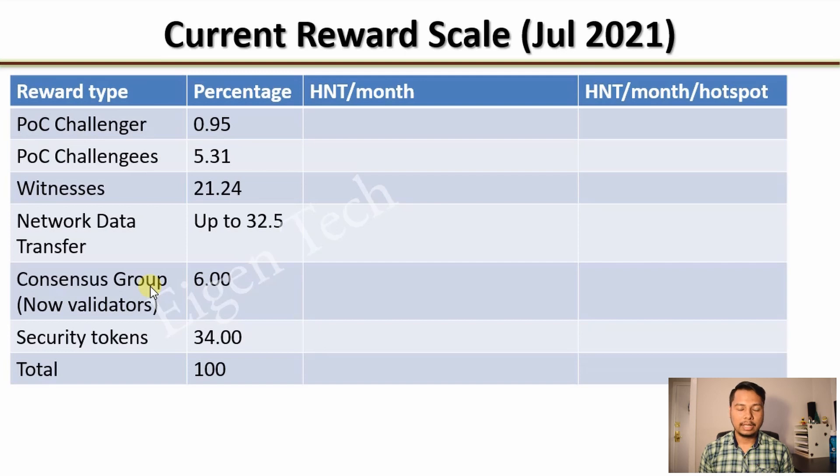6% of the HNTs goes to Consensus Groups, now called Validators, who are responsible for validating transactions and writing new blocks to the Helium blockchain. Then 34% of the HNTs goes to the Helium Corporation and their investors. For hotspot owners, only the first four categories are important.